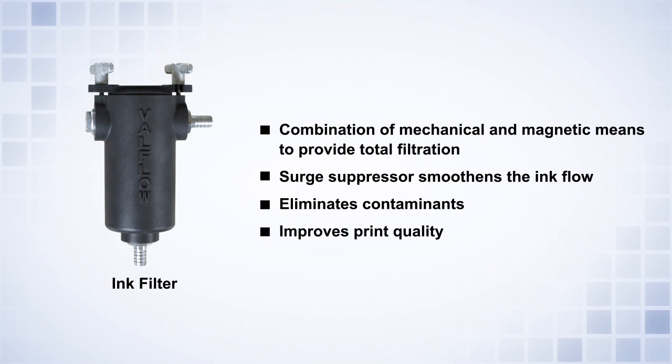Ink filters use a combination of mechanical and magnetic means to provide total filtration. Surge suppressors smoothen the ink flow for diaphragm pumps. Eliminating contaminants like dust, fiber, metallic particles, dried ink, or pigments ensures good anilox roller or gravure cylinder filling and metering, which improves print quality.